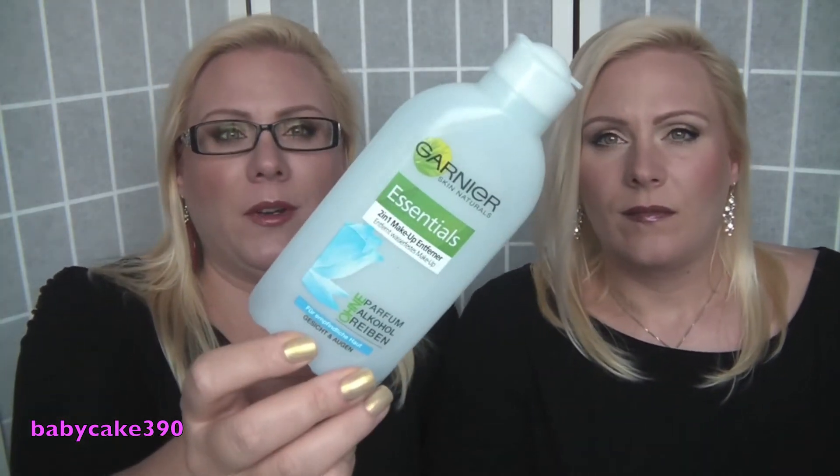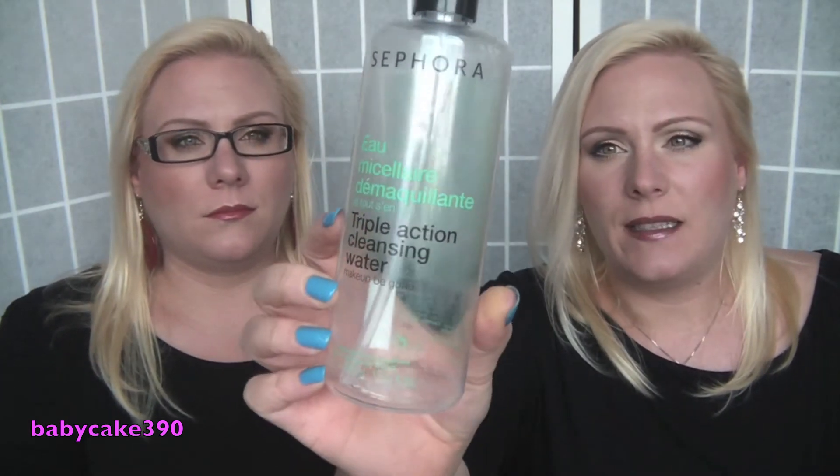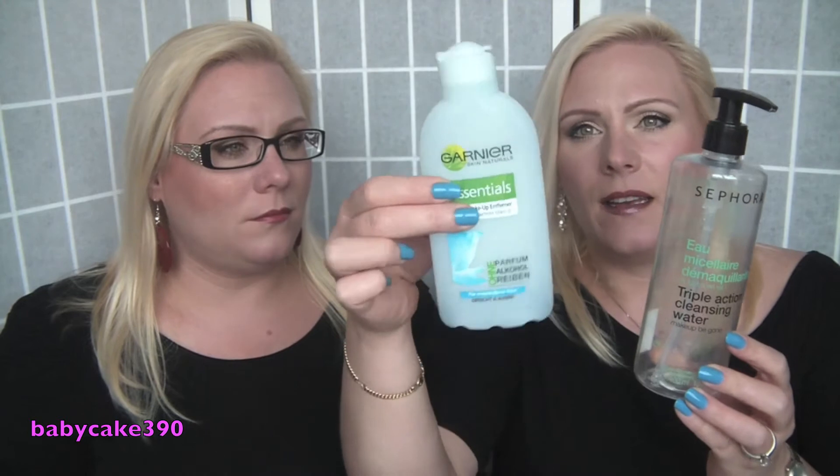Our favorite makeup remover is the Garnier Essentials two-in-one makeup remover — the one with the two faces. This is our holy grail, seriously HG material for us. We also tried the Sephora Bioderma triple action cleansing water and it was all right, but we still prefer the Garnier one. It's about the same price — 400ml vs 200ml — but the Garnier gets waterproof eye makeup off a lot better.